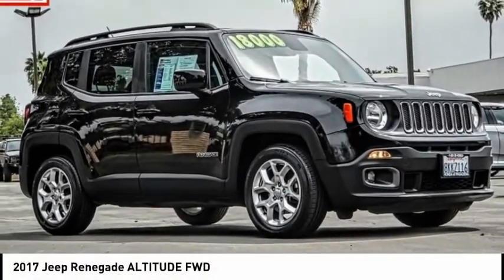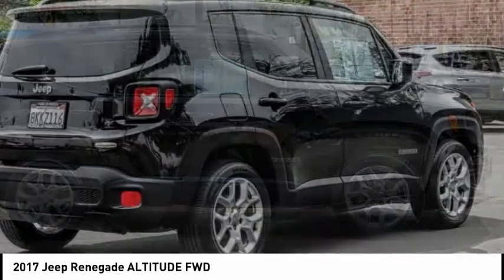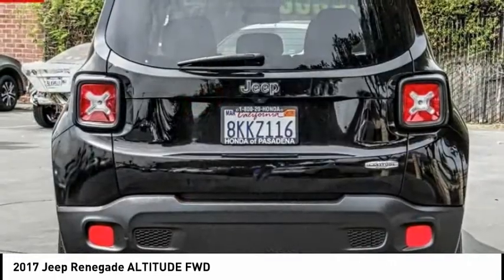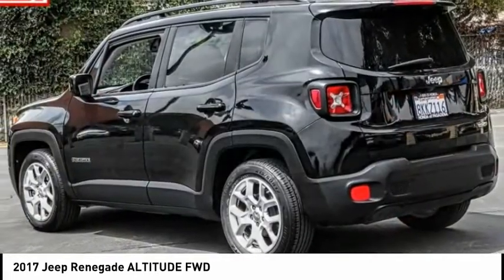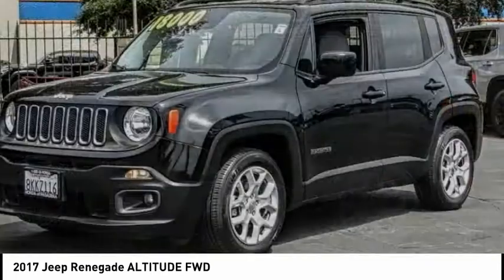Stop by and take a look at the 2017 Jeep Renegade. The Jeep Renegade offers full-size capability built in a smaller SUV. The Jeep Renegade is an incredible combo of smart technology, cool colors, and innovative materials.